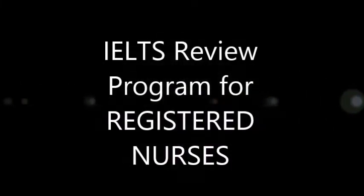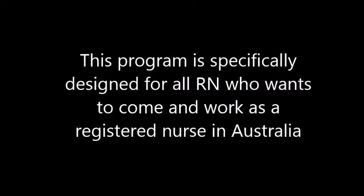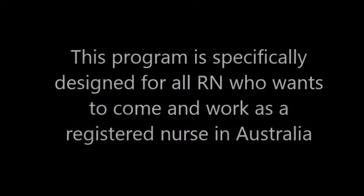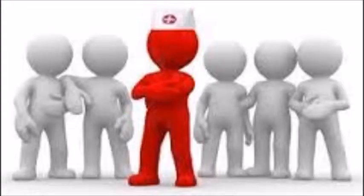This is an IELTS review program for registered nurses. This program is specifically designed for all registered nurses who want to come and work as a registered nurse in Australia. Introduction: anyone from a non-English speaking country needs to take an English test when they want to come and work as a registered nurse in Australia.